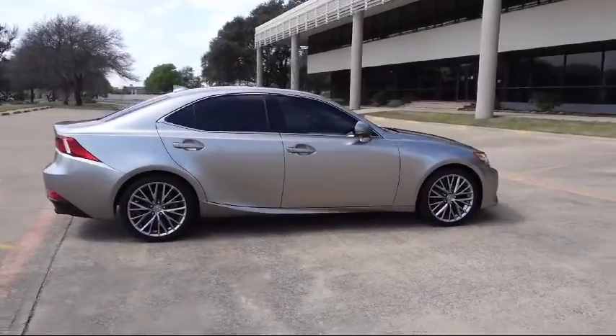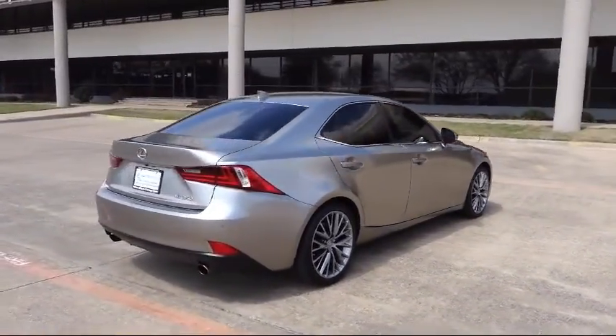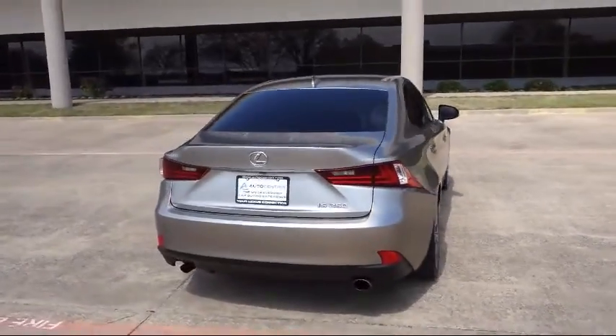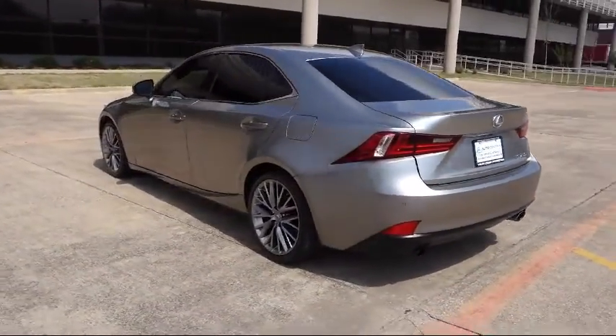It also features a navigation system, XM satellite radio, Bluetooth smartphone integration, and has less than 70,000 miles on the odometer. Along with our terrific collection of available inventory,